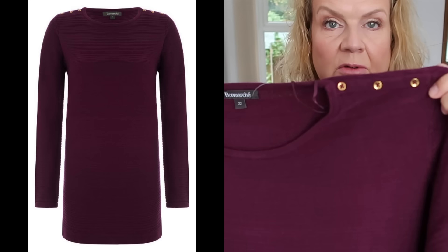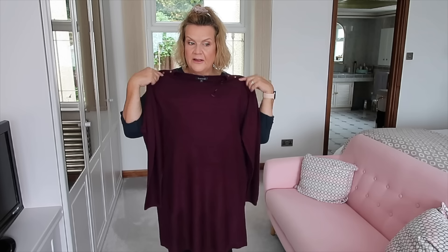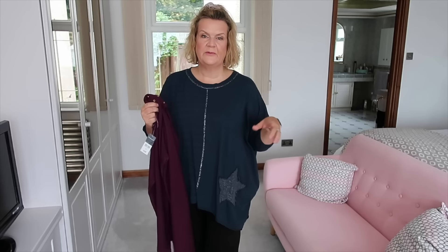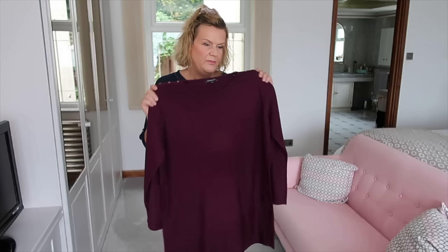Finally, from Bon Marche's main range, this was £18 with little gold buttons on the top — and I cannot tell you how soft the knit is, super soft, medium weight. What attracted me to it was the idea of wearing it as a dress with knee-high boots and tights, or as a jumper. I bought this in a 22 — it's the biggest size they had in store. I love the colour: a deep purple, very autumnal and wintery.